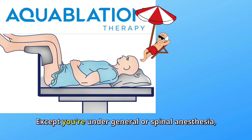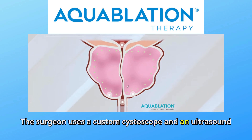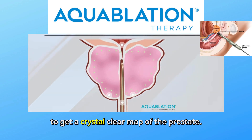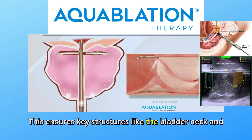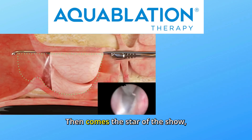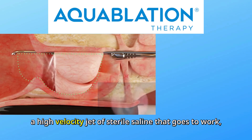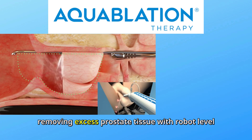Except you're under general or spinal anesthesia, so no worries. The surgeon uses a custom cystoscope and an ultrasound probe to get a crystal-clear map of the prostate. This ensures key structures like the bladder neck and urinary sphincter stay safe. Then comes the star of the show: a high-velocity jet of sterile saline that goes to work removing excess prostate tissue with robot-level precision.